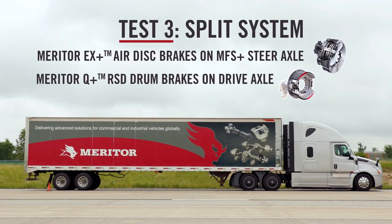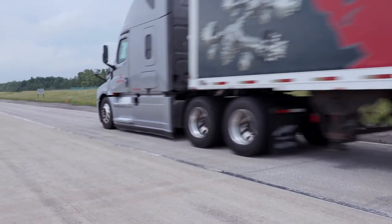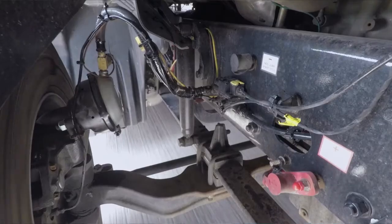So this truck now has got the combination brake system — air disc on the steer axle, drums on the drive, drums on the trailer. We're going to punch it pretty good here at about 30 miles an hour, just bring it right to a stop. We're going to go 55 here and hit the brakes real hard.